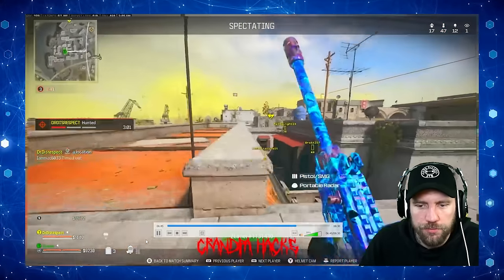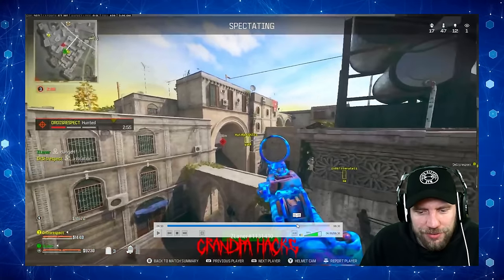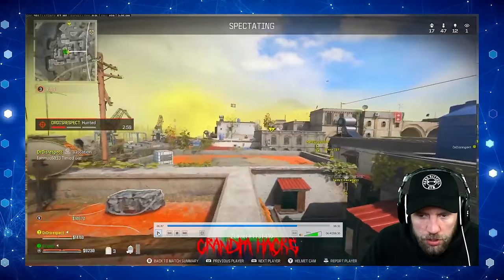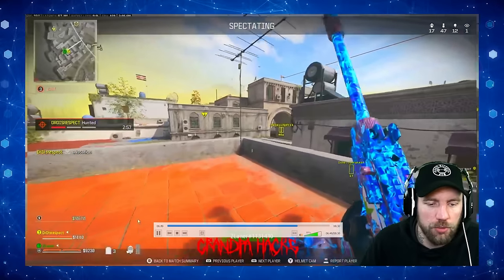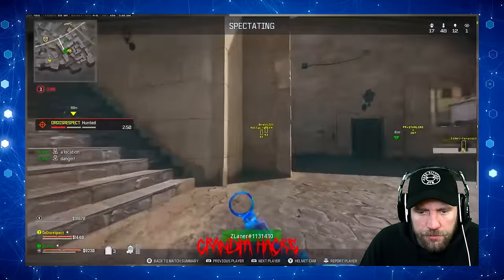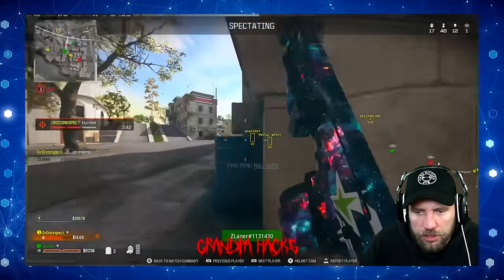Doc saw somebody then, but Z Laner was already looking at them right here, down low. He's got to have visually seen them. Yeah - you saw them, no problem. Right here down low. Now let's watch this push. There's one guy there - he knows. Where's he at? Behind you, down low, right down - oh shit, there he is.